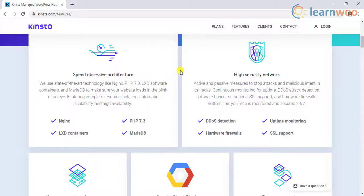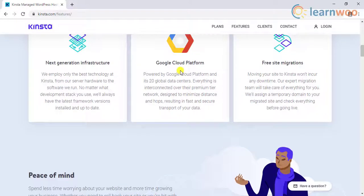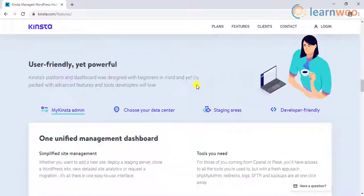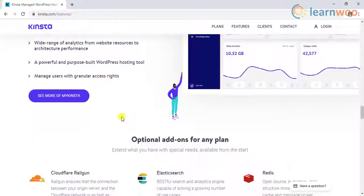They have also paired up with WP Rocket for better optimization and a further increase of site speed. They also offer free site migration. Moreover, they offer a great stack of developer tools to help you with the maintenance of the site, and you will be able to find several add-ons for any additional features that you may require.